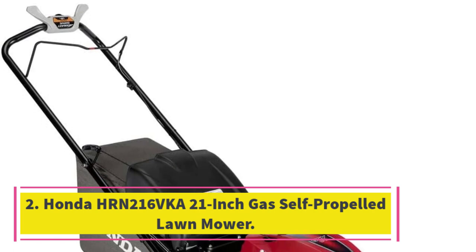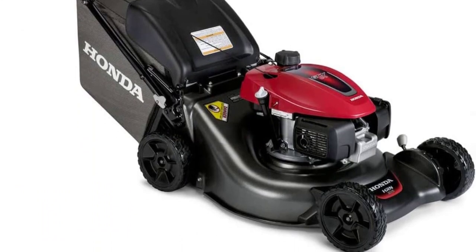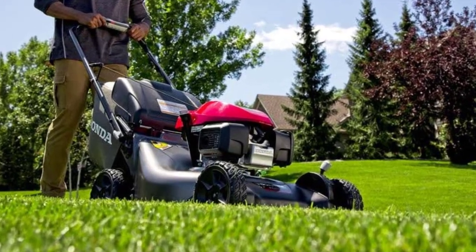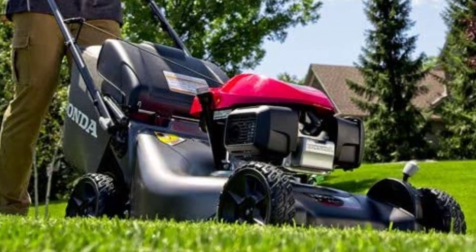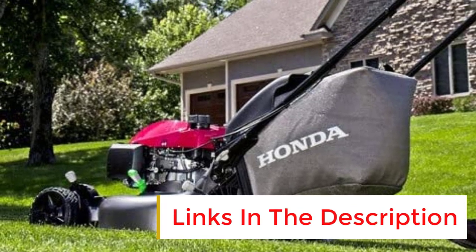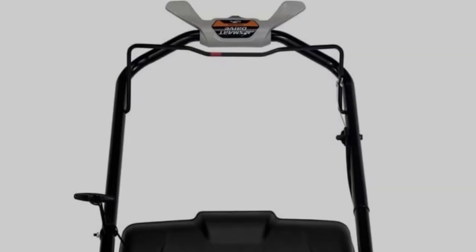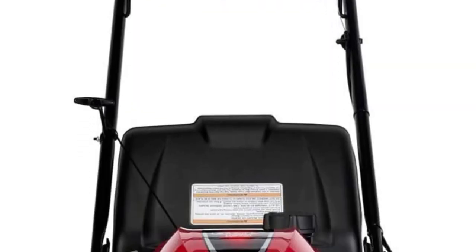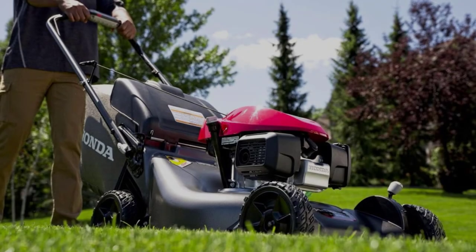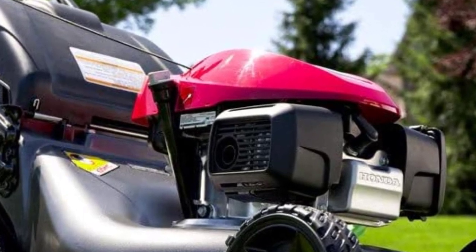Number 2: the Honda HRN216 VKA 21-inch Gas Self-Propelled Lawn Mower. This self-propelled gas mower has Honda's GCV170 170cc engine, so it can easily handle even tall grass. It mostly just requires your guiding hand as it neatly trims your lawn with two micro-fine blades, and for a gas mower, it's quite easy to start. We found it very easy to assemble and had it up and running within 10 minutes. We tested it on a lawn close to 0.25 acres with tree roots and obstacles. The grass was a bit damp, and we were very impressed with how well the mower performed.